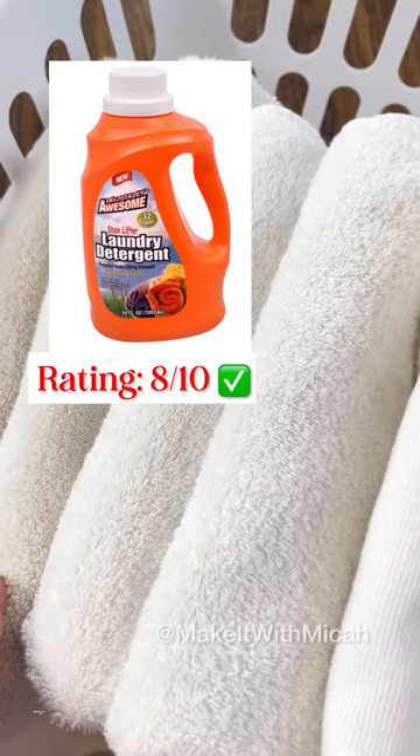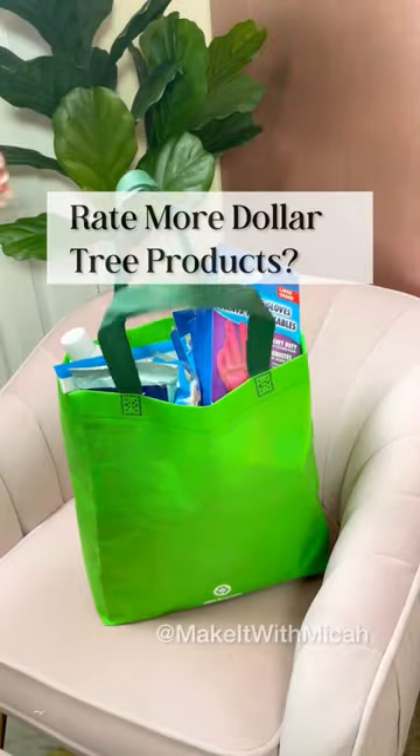I'm actually very impressed. The towels look and smell clean, and the fragrance is not overpowering. Because I don't know how this detergent will perform on heavily soiled items, I'm going to give it an 8 out of 10. Should I rate more Dollar Tree items?